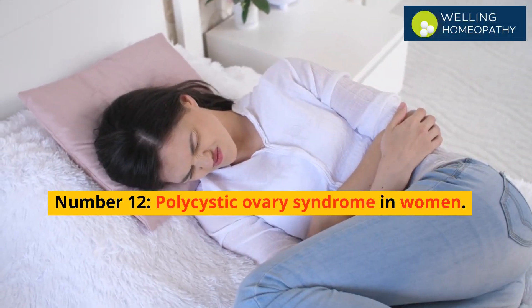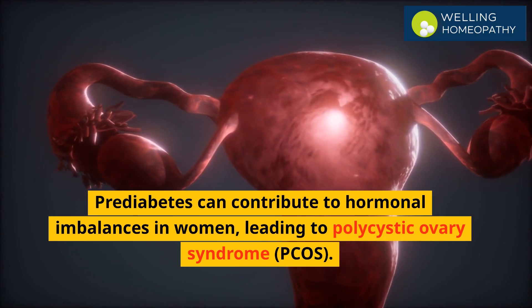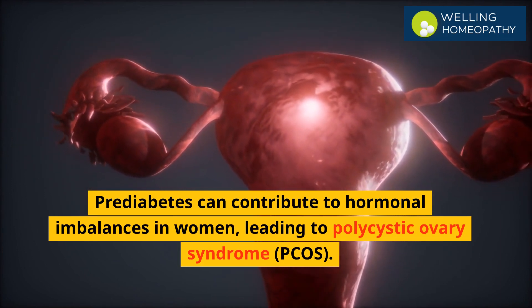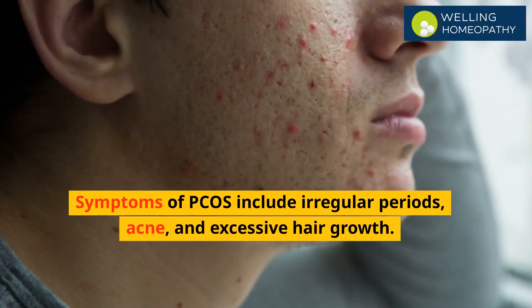Number 12 is polycystic ovary syndrome in women. Prediabetes can contribute to hormonal imbalances in women, leading to polycystic ovary syndrome, PCOS. Symptoms of PCOS include irregular periods, acne, and excessive hair growth.